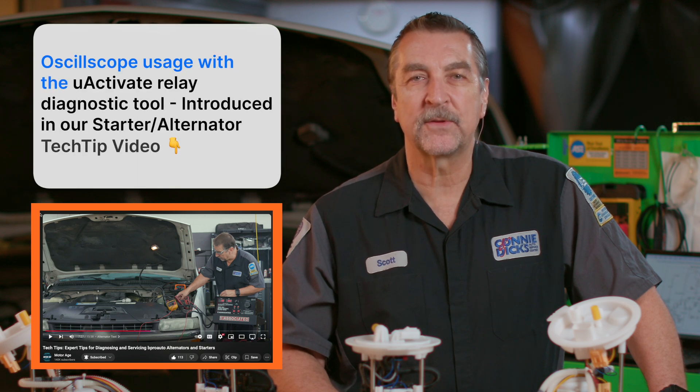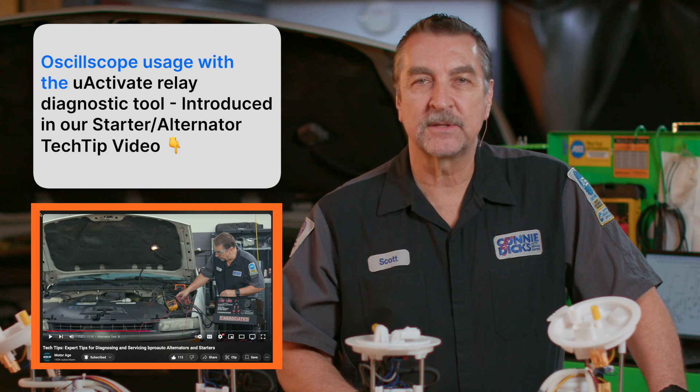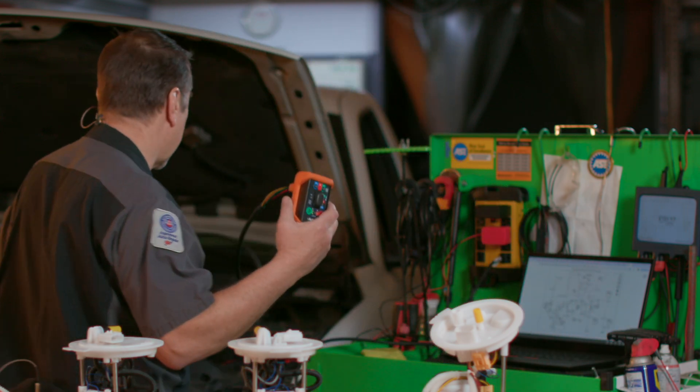One of the tests that can be useful for the technician to gain perspective in this condition is to use a current probe and an oscilloscope to have a look at the motor dynamics. All we need to do is install the U-Activate.